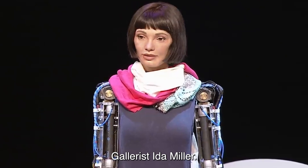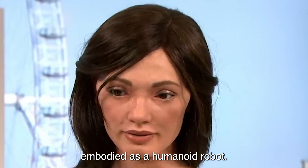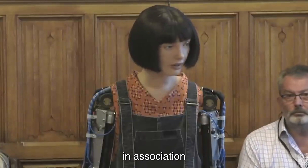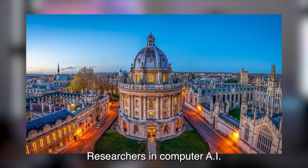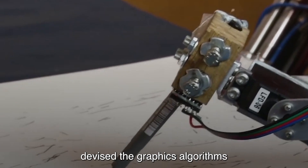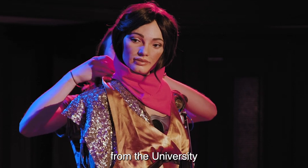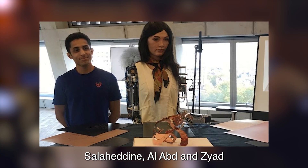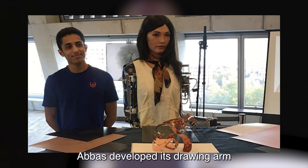Gallerist Aidan Mellor imagined Ai-Da as an artificial intelligence art generator embodied as a humanoid robot. The hardware was constructed in association with a Cornish robotics company, Engineered Arts. Researchers in computer AI at the University of Oxford devised the graphics algorithm that enabled it to draw, while undergraduates from the University of Leeds School of Electronic and Electrical Engineering, Salaheldine Al-Abd and Zayed Abbas, developed its drawing arm.